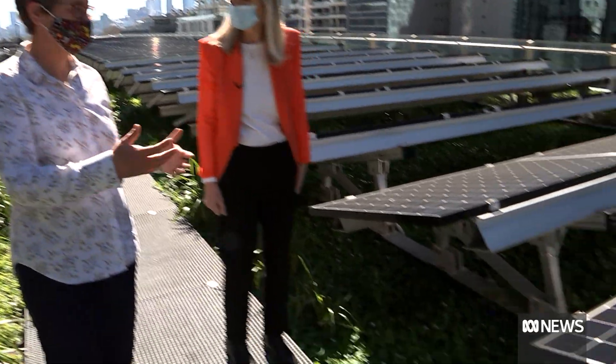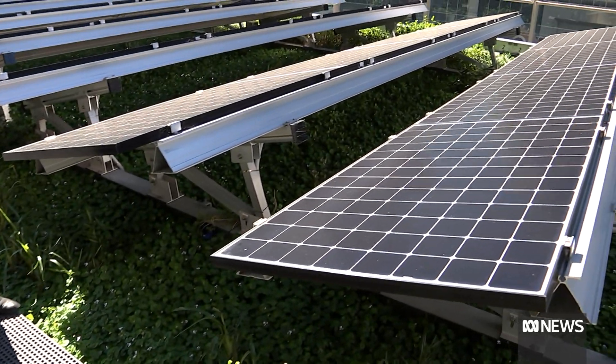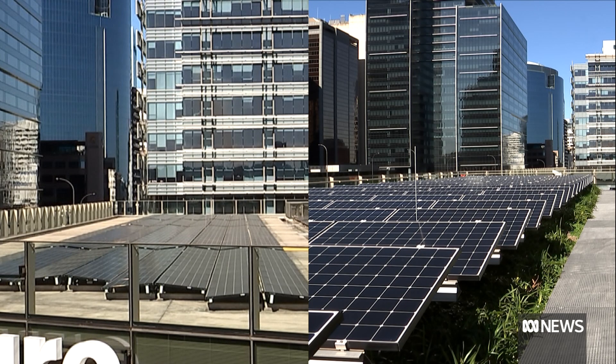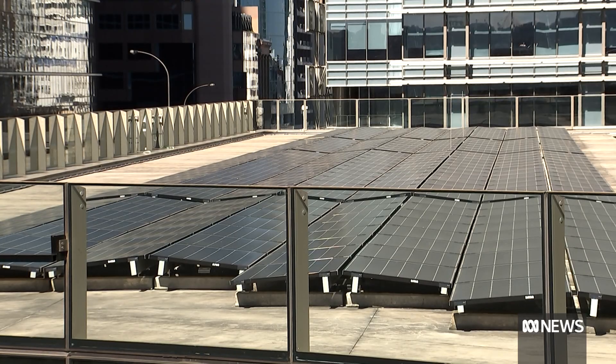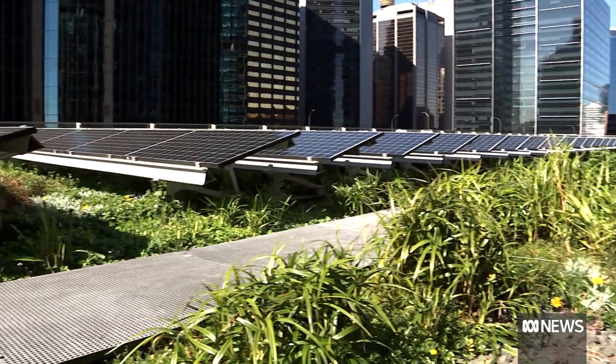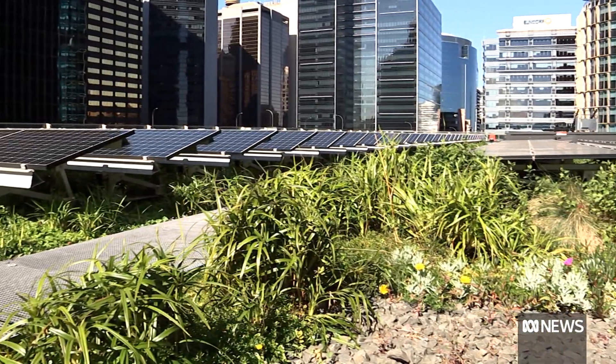Sustainability expert Lucy Sharman was the driving force behind this experiment. It involved two identical buildings side by side — one fitted with ordinary solar panels, the other with panels that sit in a bed of plants.